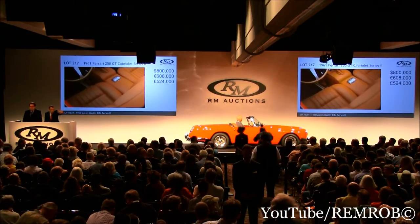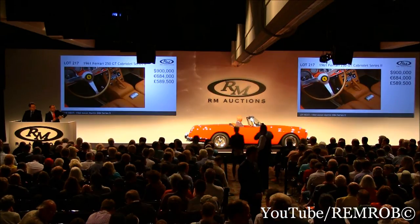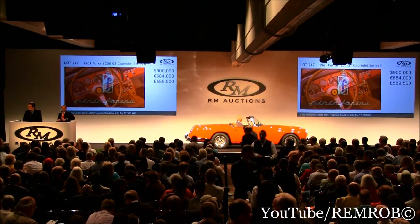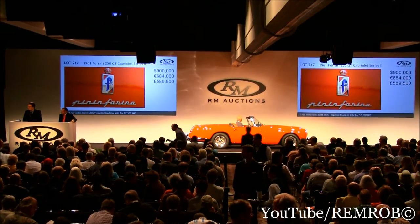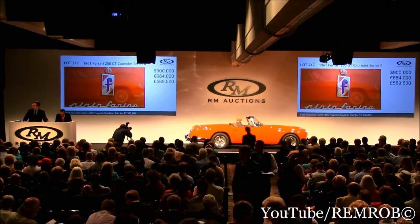On my left on the aisle, right behind at $900,000 now. $925,000 anywhere now? I'm right here at $900,000 then for your bid. $925,000 then — at $900,000, telephones come for you if you like. At $900,000, $925,000.